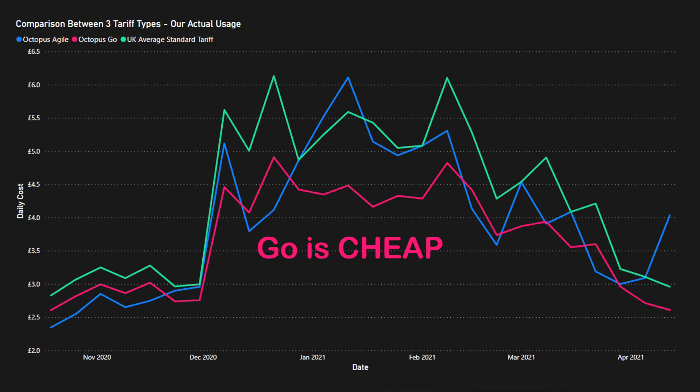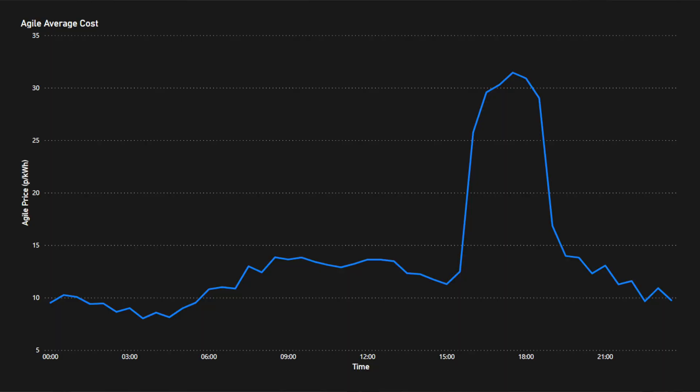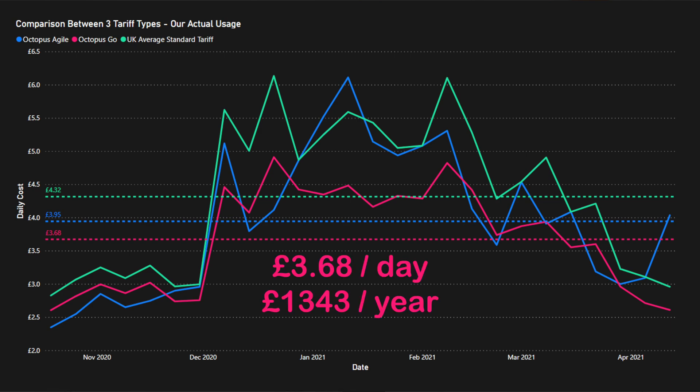Now for Octopus Go — it managed to stay below both Agile and the UK standard tariff even when we were actively optimizing our usage for Agile. That's almost annoying, because we spent a lot of time monitoring Agile prices and scheduling appliances carefully. With Go you know it's always 12:30 AM — it's just simpler. Octopus Go came in at £3.68 per day, making it by far the cheapest option.